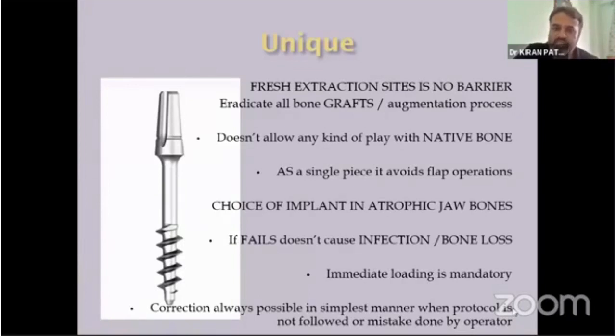As a single piece, it avoids flap operations, making it easier for patients. It is the choice of implant in atrophic jawbone. Almost every atrophic case — many experienced doctors have treated severely atrophic jaws, both mandible and maxilla — can be managed with only the biocortical screw.